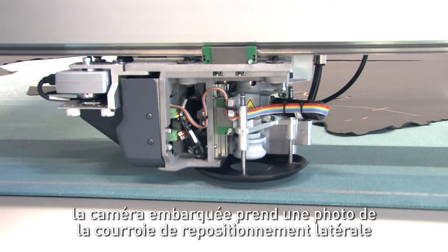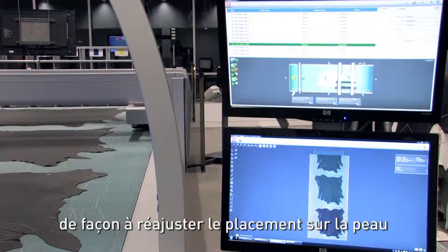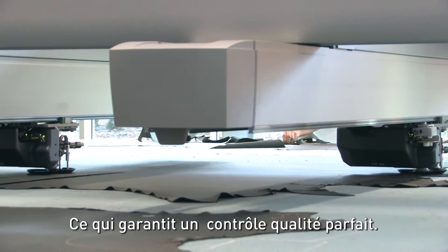Each time the conveyor advances, the onboard camera takes a photo of the lateral repositioning belt in order to readjust the marker on the hide and to be able to cut parts edge to edge. This guarantees total quality control.